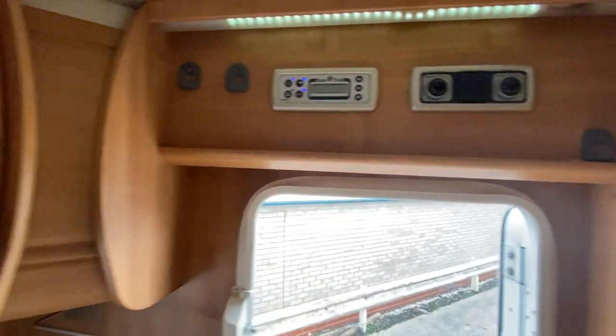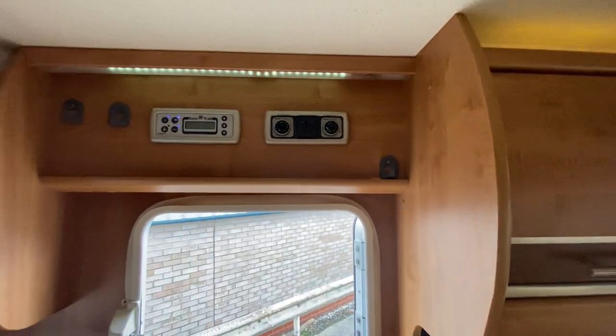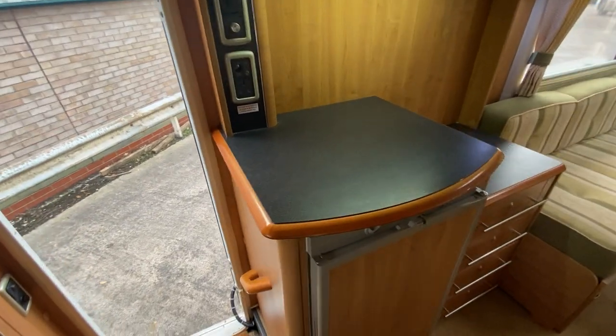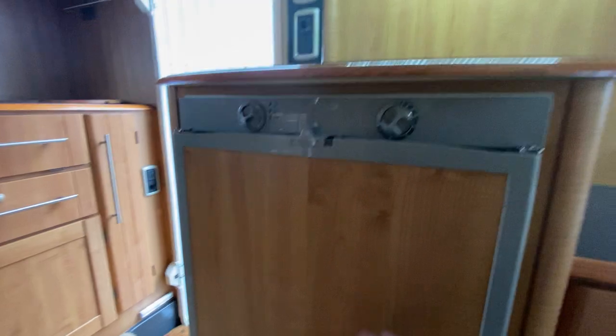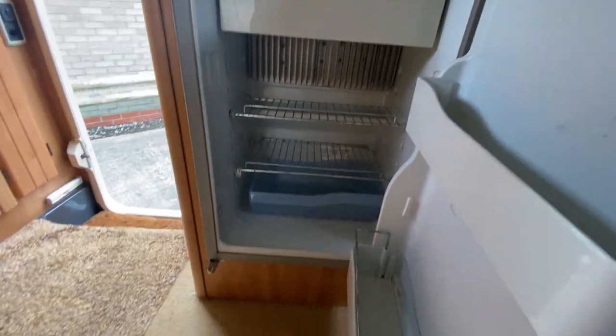A control panel with a Truma ultra heat system. Plenty of worktop space, overhead cab lockers, and a three-way fridge from Dometic.